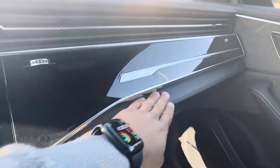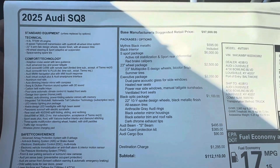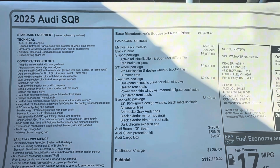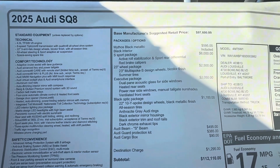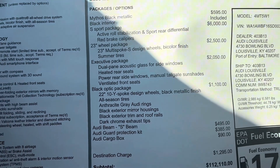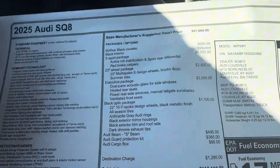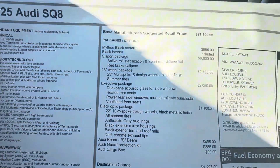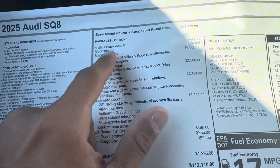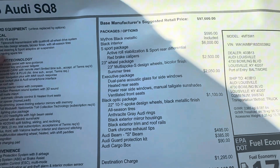This one in particular has got the S Sport package. It gives you those red brake calipers and 23-inch wheels — gives you those nice wheels. Executive package, and Black Optic's a must I think — always. But now this 23-inch wheel package is a must for sure. I could probably do without the red brake calipers and the active roll stabilization — I'm not going to be racing.